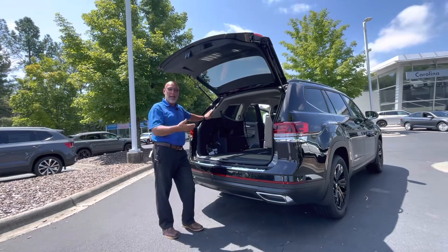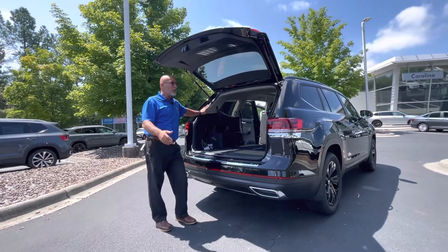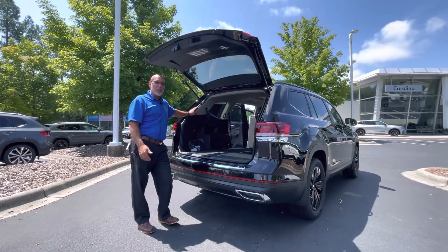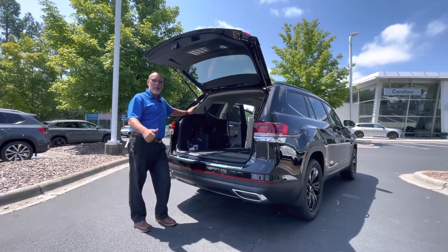If you want to take a look at one of the atlases that we do have available, please call me at 315-542-9476 and we'll set something up for a test drive. Thanks again, and have a wonderful day.